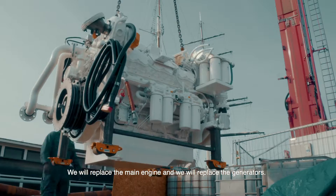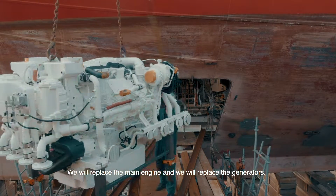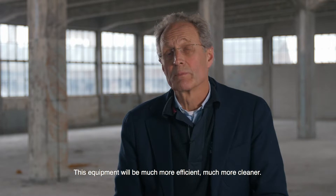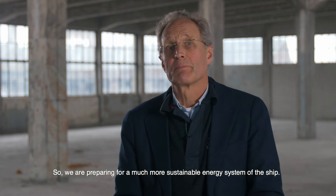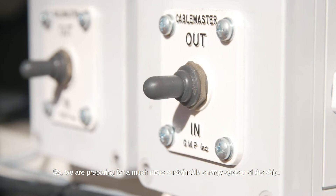We will do technical work — we will replace the main engine and we will replace the generators. This equipment will be much more efficient and much cleaner, so we are preparing for a much more sustainable energy system of the ship.